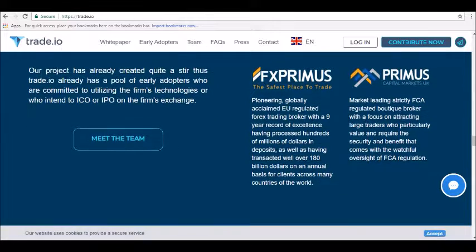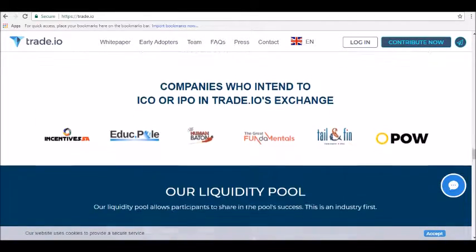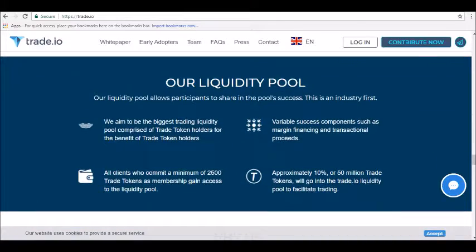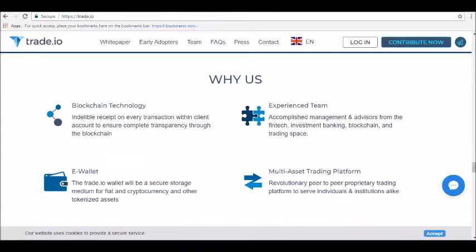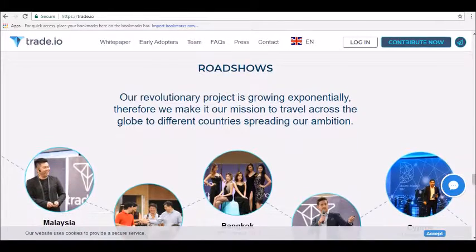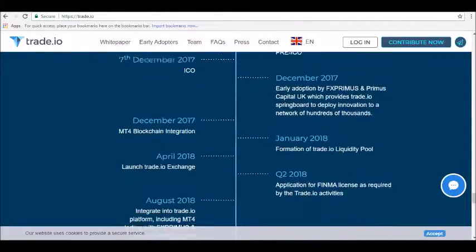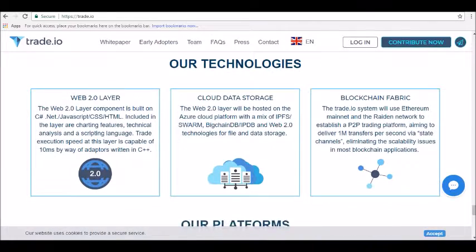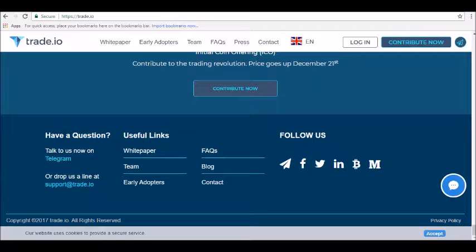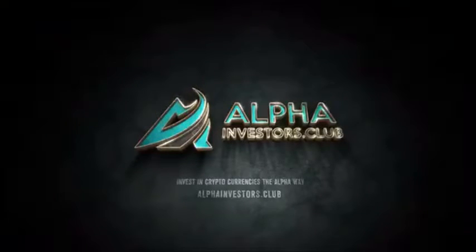Trade.io aims to disrupt the world of financial trading by creating a blockchain-based platform where investors can buy and sell different financial assets. The ecosystem revolves around the use of trade tokens or TIO. At launch, scheduled for April 2018, the company plans to offer 120-plus investment vehicles through its platform. To learn more, visit trade.io. Thanks for tuning in — be sure to join our Alpha Investors email list at alphainvestors.blog.